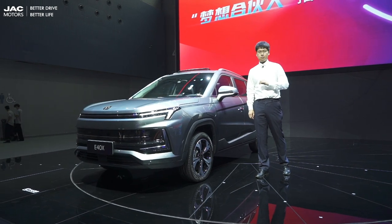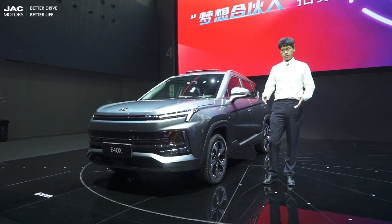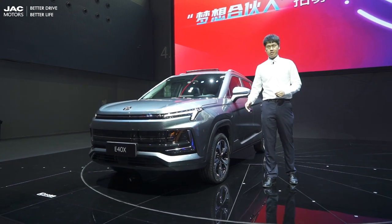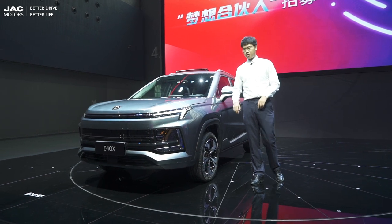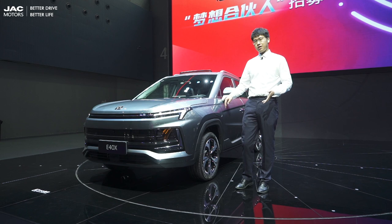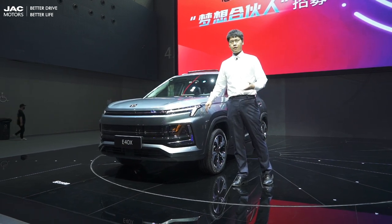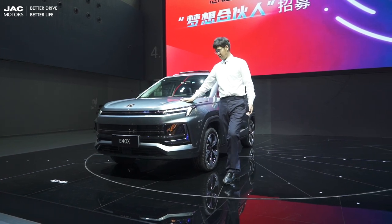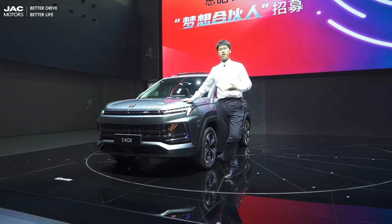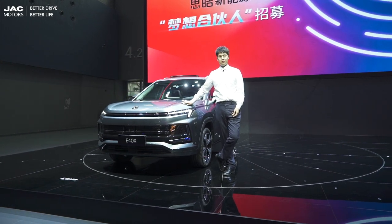Due to time limits, I'm sorry I cannot show you more pictures or videos about this car. But trust me, the testing results are quite spectacular. If you are interested, please leave your message and information — we will find you and show you more. Now let's drive this car into nature and embrace our future. Thank you for your attention!